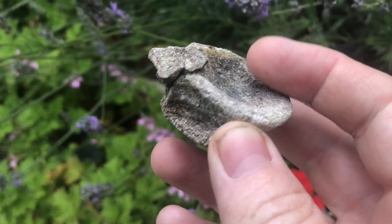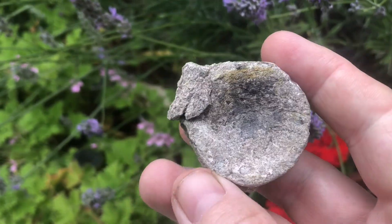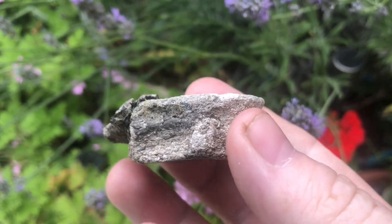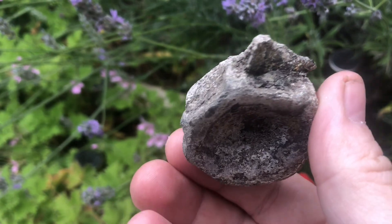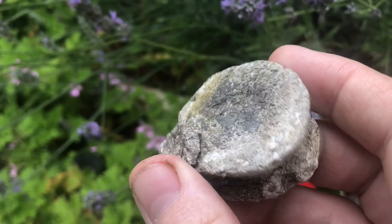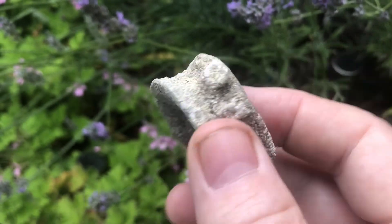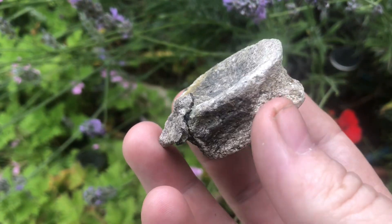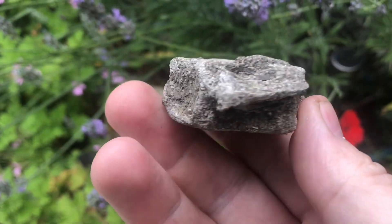Hi guys, as I mentioned in the video we've got a couple more things to show you. One of them is the vertebrae we found yesterday and the other is a Speeton shrimp. This is the vertebrae we found yesterday at Speeton — it's more than likely, given the shape and location, as confirmed by Harry's Fossil Room, an ichthyosaur vertebrae. It's a beautiful white colour. That was the find of the day — I'm really made up with that, my first vertebrae from Speeton.